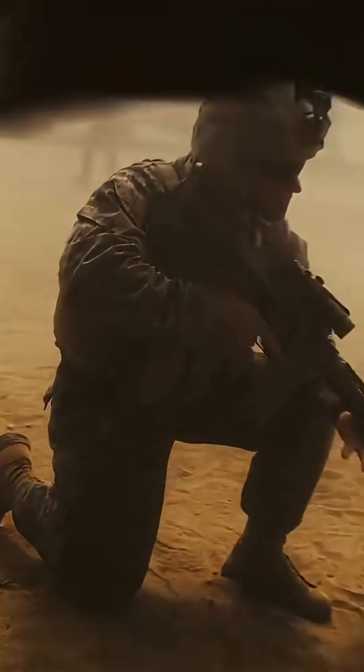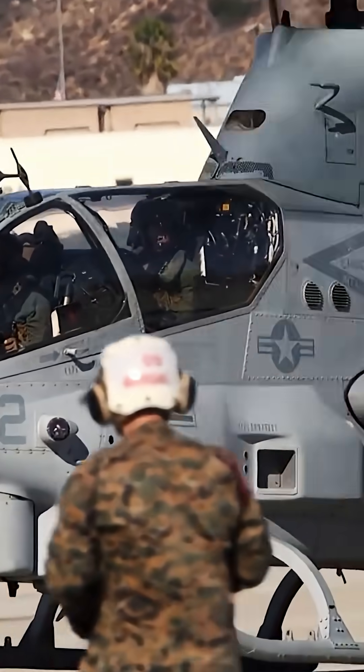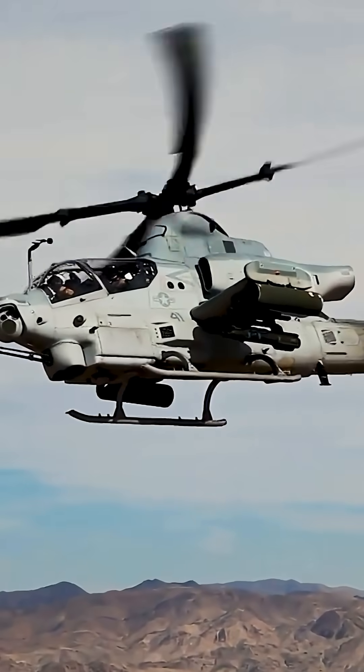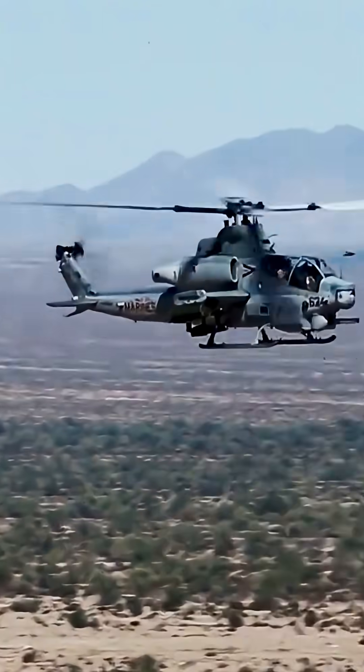When you think about the U.S. Marine Corps, lethal killing machines come to mind. And when they need close air support, they call on the Bell AH-1Z Viper. This twin-engine attack helicopter is among the world's most lethal and is capable of carrying the widest selection of ordnance of any military helicopter ever created.